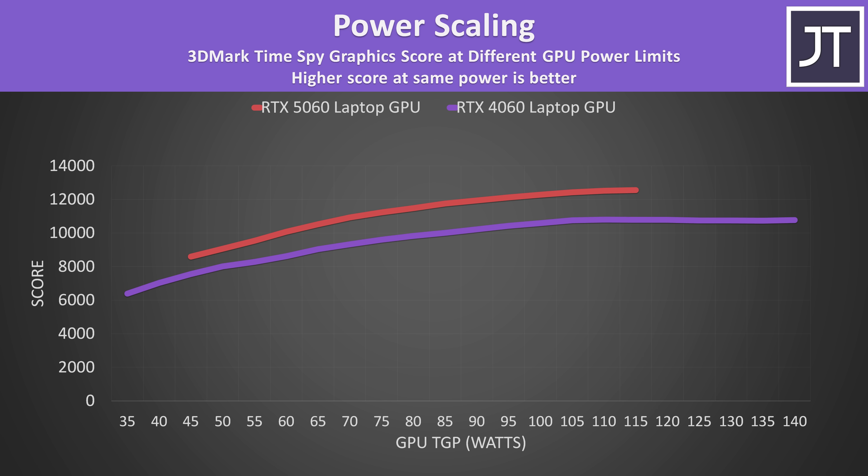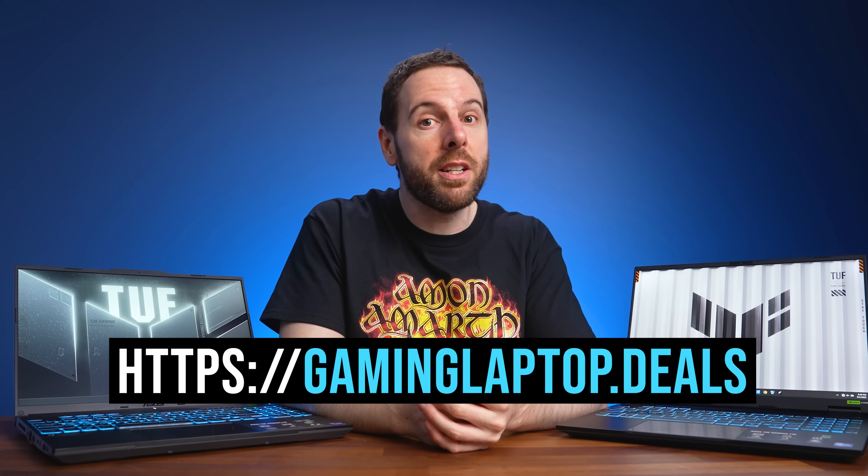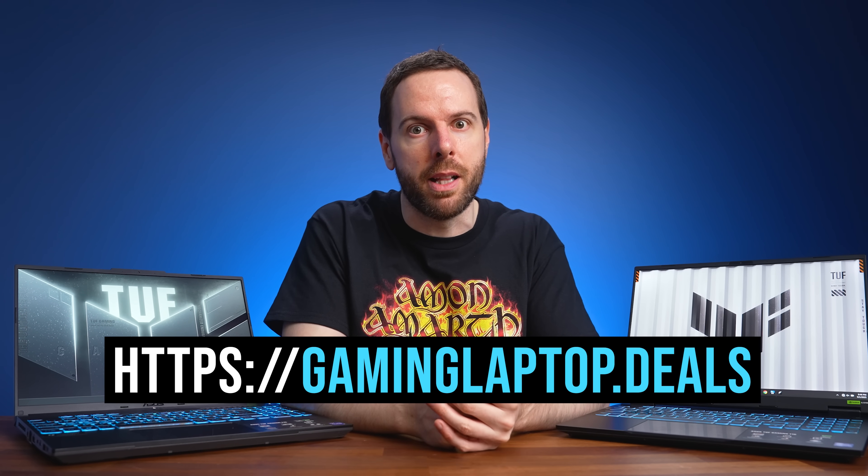Actual games are a different story, as you'll see soon. I'm using ASUS's TUF F16 to do this comparison, but if we find gaming laptops with either of these GPUs on a good sale, we'll add them to our gaminglaptop.deals website. Check it out with the link below to save money on your next gaming laptop.